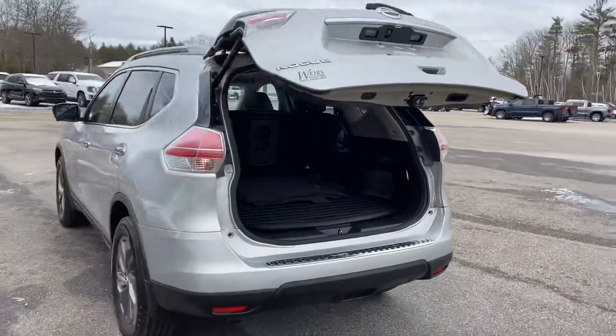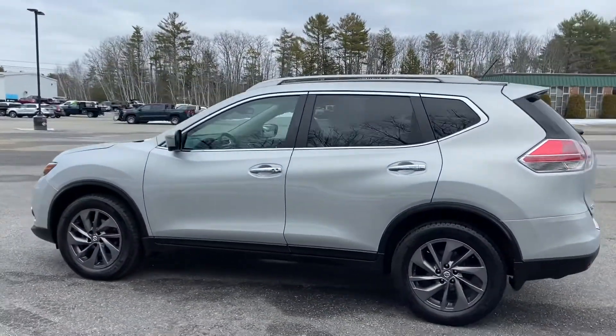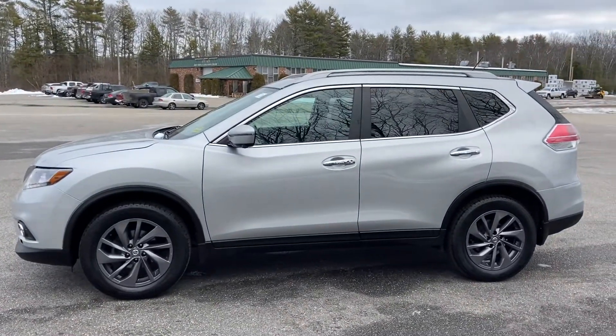If you have any further questions on this vehicle or would like to come take it for a test drive, please don't hesitate to give us a call. The direct line is 207-496-1760. Thanks for looking and have a great day.